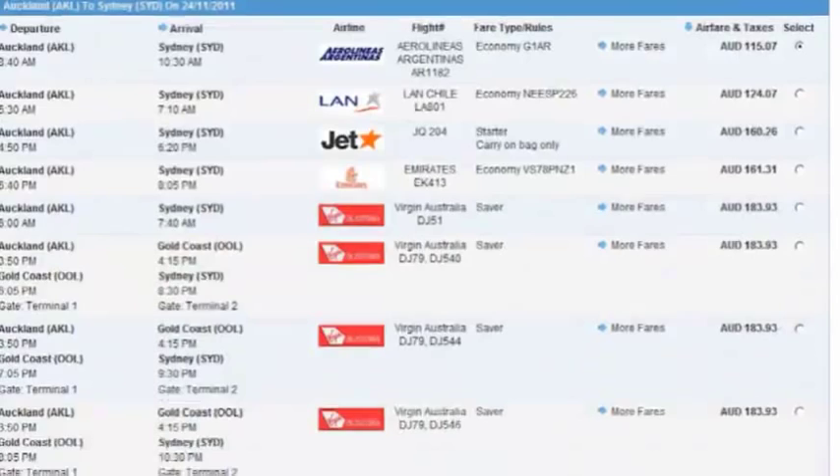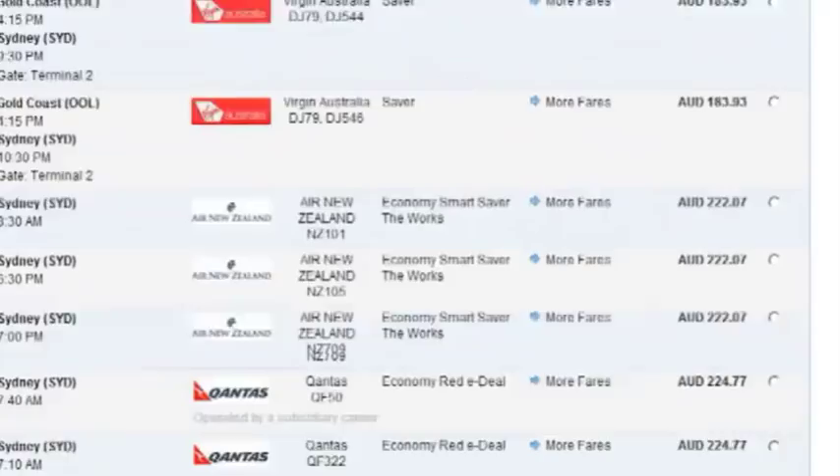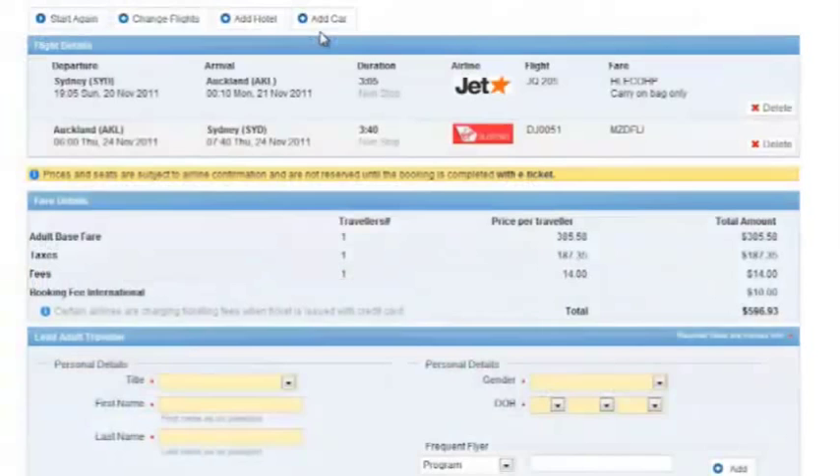Let's select a combinable fare. Select the most suitable flight and click on Continue. Now our flights have been selected, we can add a hotel or car to our booking before adding in traveller details.